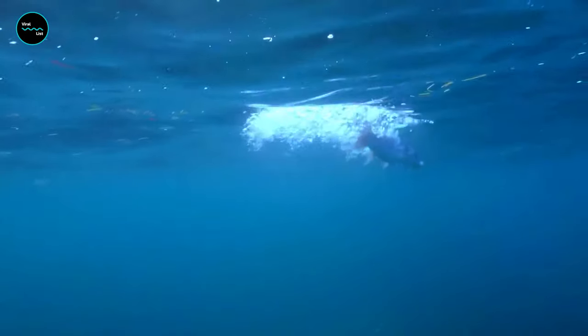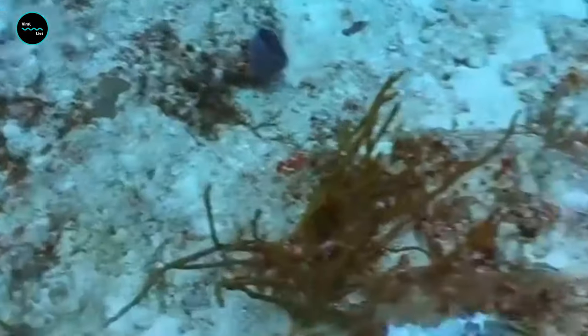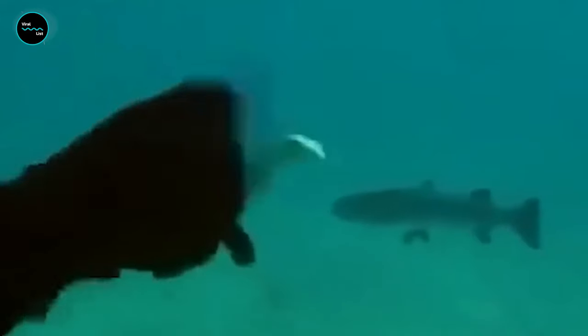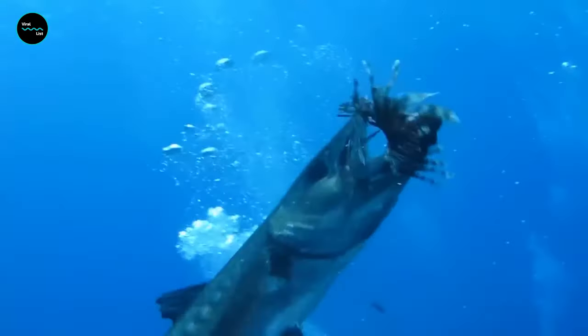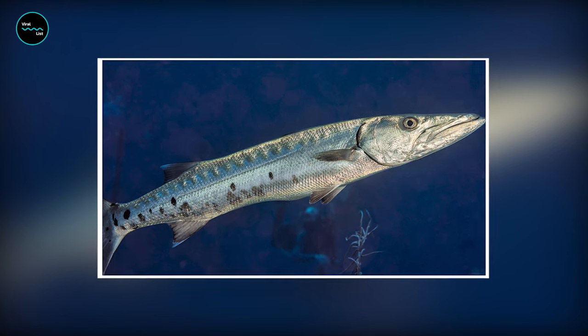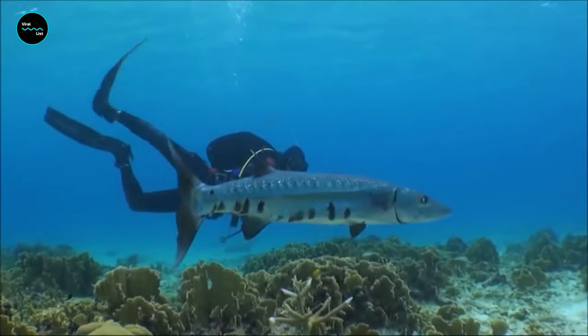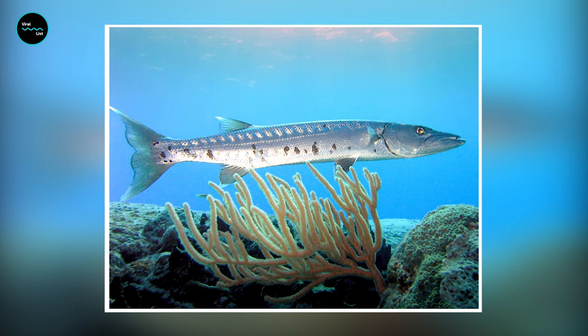Young Barracudas eat smaller creatures and hunt opportunistically, though they stay away from crustaceans like crabs and lobster as well as mollusks. Barracudas are blue-gray to brown in color with whitish undersides. One of their most distinctive features is the dark blotches along their backs and the lower half of their sides, similar to tiger stripes.